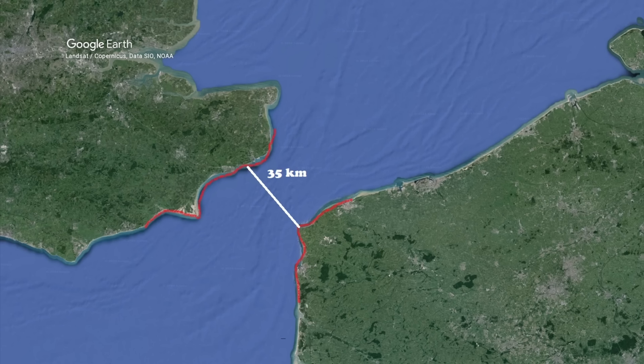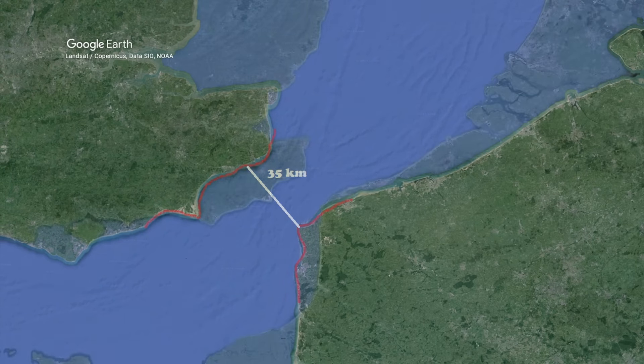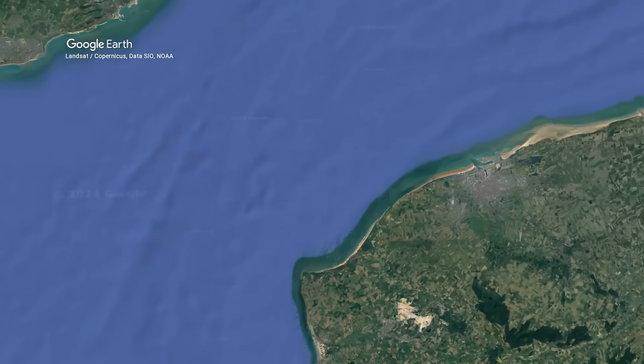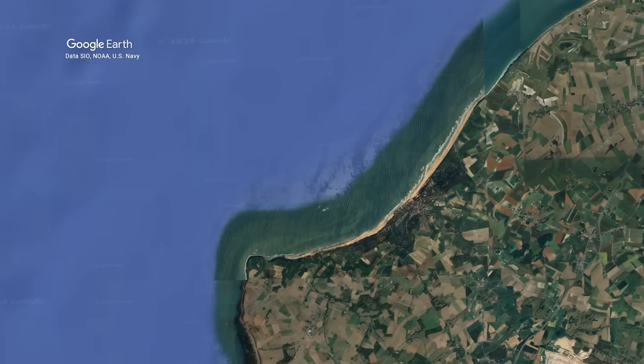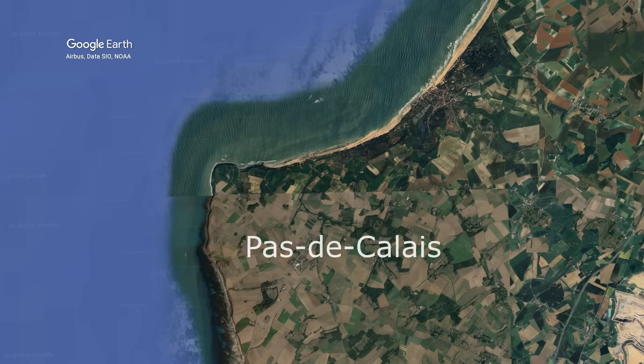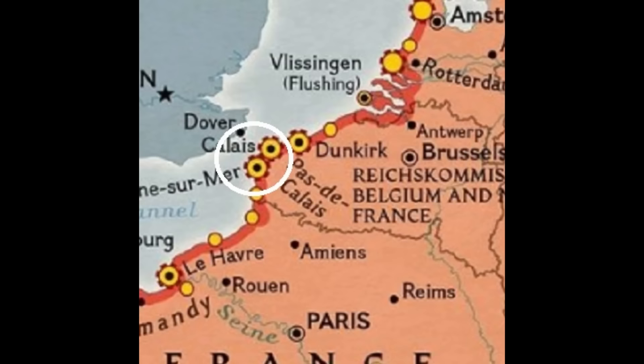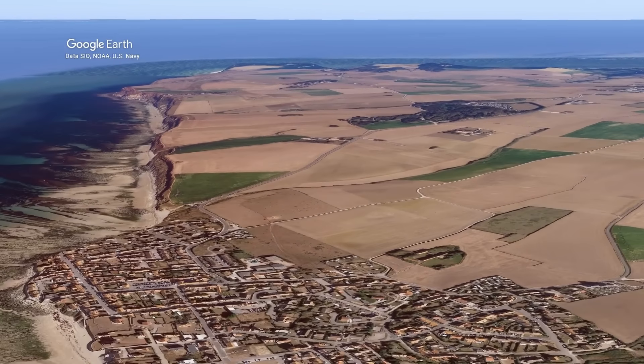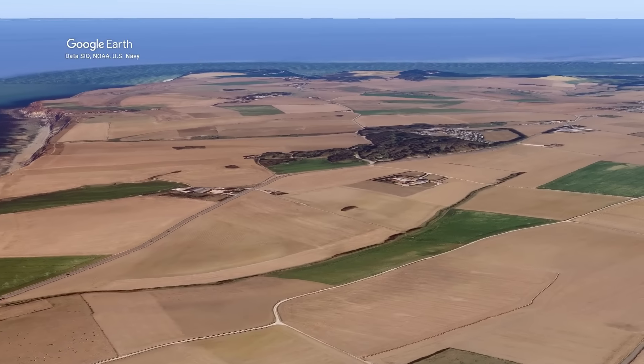Let us now travel to the French coast and see exactly where the area of this threat was. We don't have to fly far to find the area that Churchill defined as a huge threat against mainland Britain — that is the area of Pas-de-Calais. As you can also see on the map of the Atlantic Wall, the German fortification in this area was extremely intense.